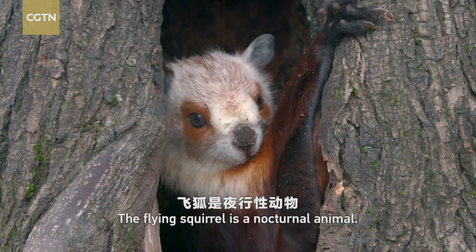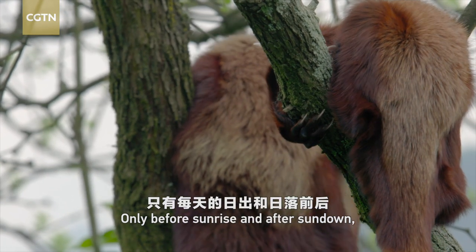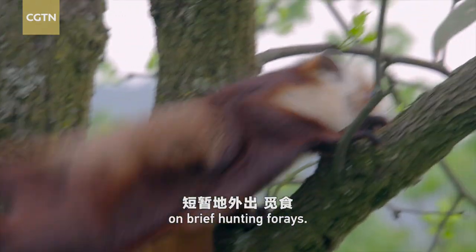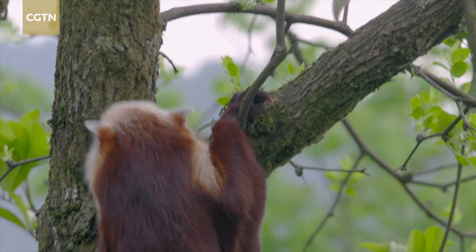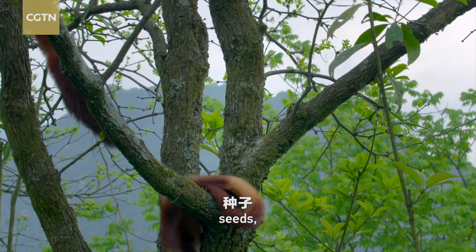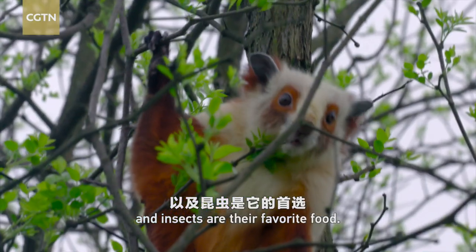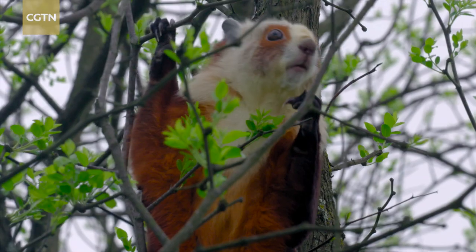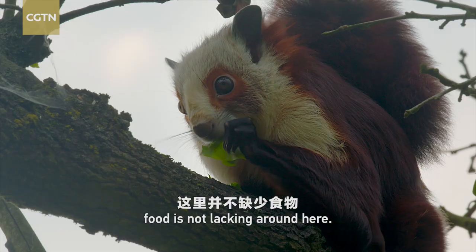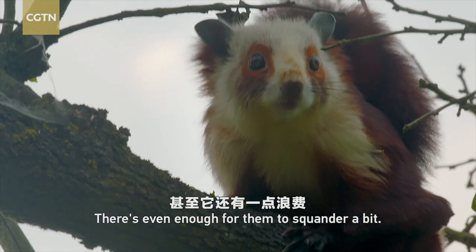The flying squirrel is a nocturnal animal. Only before sunrise and after sundown would the young follow its mother on brief hunting forays. Fruits, seeds, shoots, budding leaves, and insects are their favorite food. Obviously, food is not lacking around here. There's even enough for them to squander a bit.